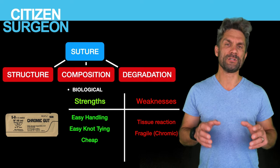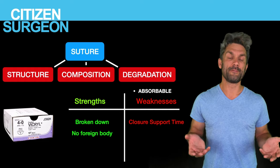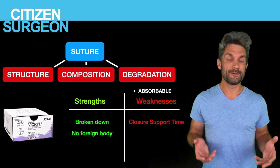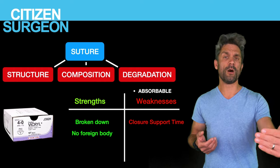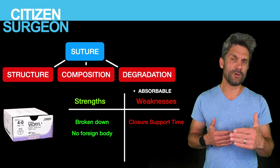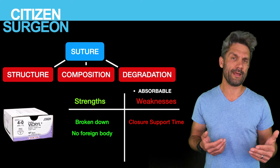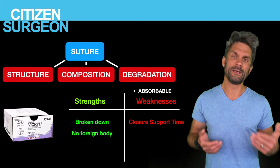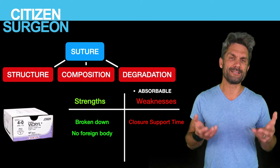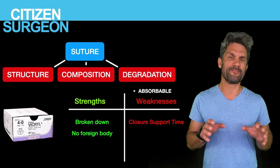Let's get into degradation: absorbable versus permanent. The strength of absorbable suture is obvious — it's going to go away, totally absorbed, no foreign body. The weakness is also that it's going to go away, so you have to choose the right suture with the right absorbability pattern for your closure. For example, PDS takes several weeks to break down — okay for fascial closure — but Monocryl goes away in a couple of weeks, so you probably don't want to use Monocryl to close fascia. Know your absorption rates.